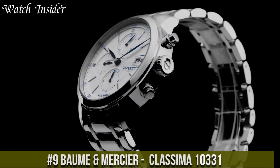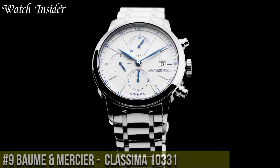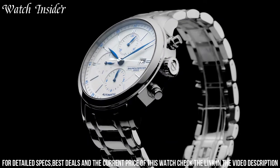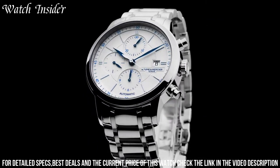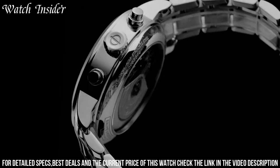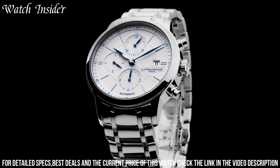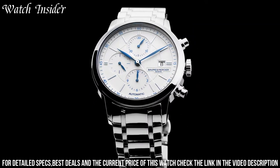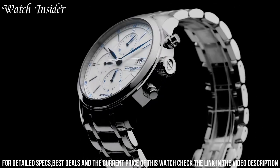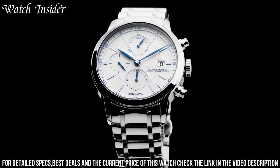Number 9: Baume & Mercier Classima 10331 — a classic and sophisticated dress watch designed for men. This timepiece features a round stainless steel case with a polished finish and a black alligator leather strap that gives it a refined and elegant look. The white dial has silver-tone hands and Roman numeral hour markers, and the date is displayed at the 3 o'clock position. Powered by a reliable quartz movement, this watch offers accurate timekeeping and is water-resistant up to 50 meters. The Classima 10331 is the perfect accessory for any formal occasion or business meeting.